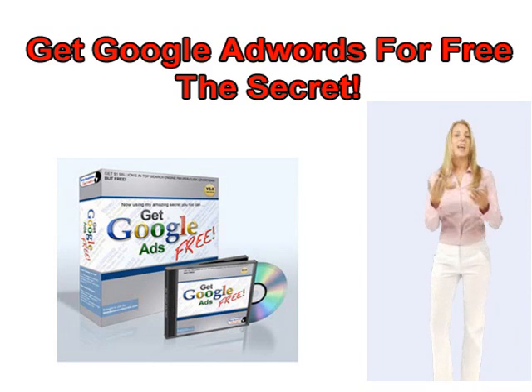Hi, I'm Rachel. Now you can add just one simple little thing to your website, your landing page, or any webpage, and magically get all your Google Ads for free. It takes just a minute to do, and is so simple, you'll be amazed just how easy it is.